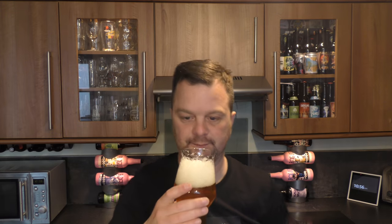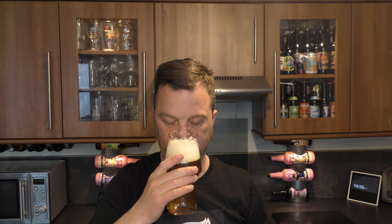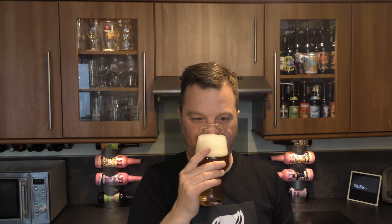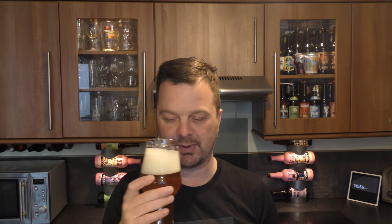Aroma. Smells good. Pineapple, biscuit malt, breadiness. A little bit of grapefruit from the hops added in the beer. That smells really good.